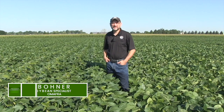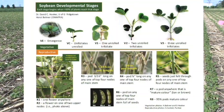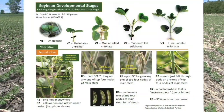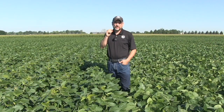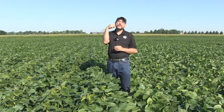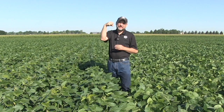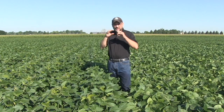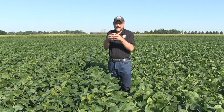Welcome, it's Horst Bonner, Soybean Specialist with OMAFRA. Let's think about soybean growth and development. When that small seed goes into the soil, the first thing that happens as water is absorbed is a radicle comes out — that primary root. Then the hypocotyl extends and pushes the seed through the soil surface. When 50% of those little seedlings have emerged, that's the VE stage or emergence. As that cotyledon is being pushed through the soil surface, if there's any crusting, it can be quite a challenge.